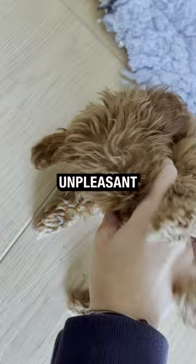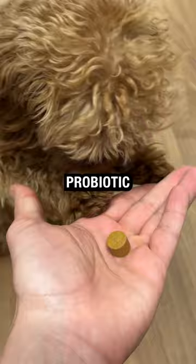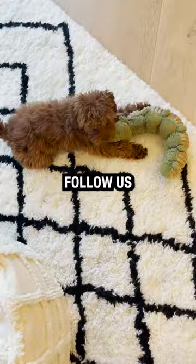Add a spoon of plain Greek yogurt to their daily routine, or a probiotic supplement, to help promote their gut health and keep them smelling fresh. Follow us for more effective dog parent advice.